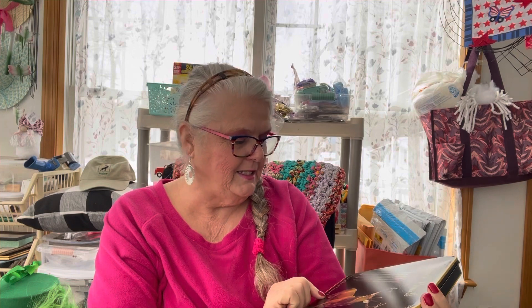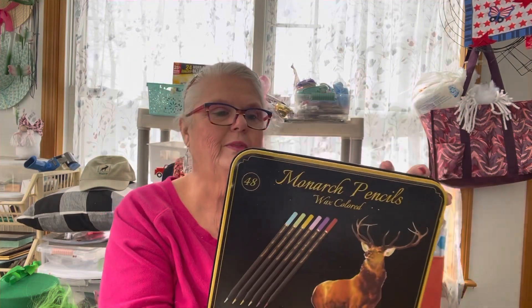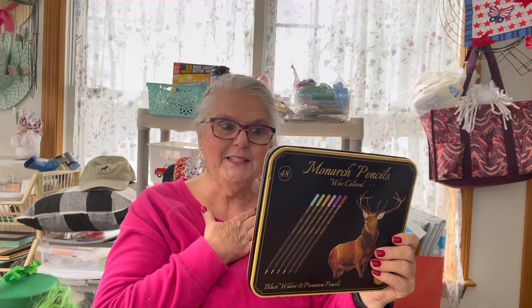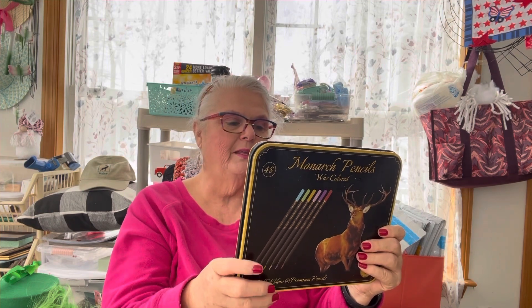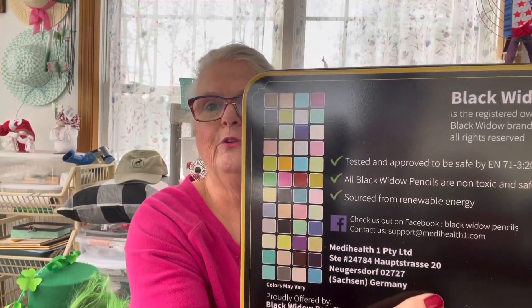Oh boy, look at this! I'm trying to figure out if that's a deer or a reindeer. Look at that beautiful caribou — it says Black Widow. It's registered Black Widow brand pencils. All rights reserved. Tested and approved by SAFE. All Black Widow pencils are non-toxic. Very nice. Made in China — what isn't? Everything is. Look at the beautiful colors!